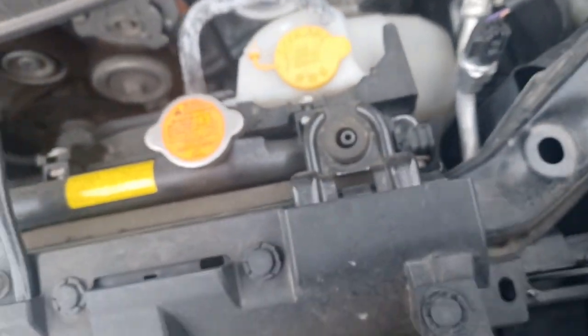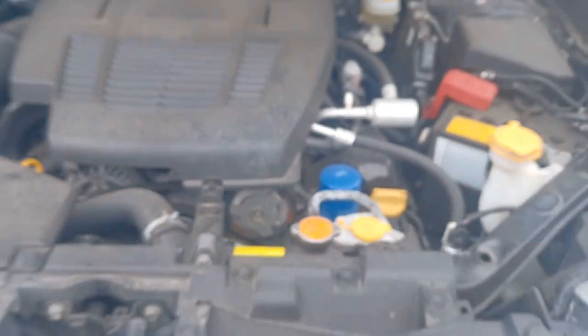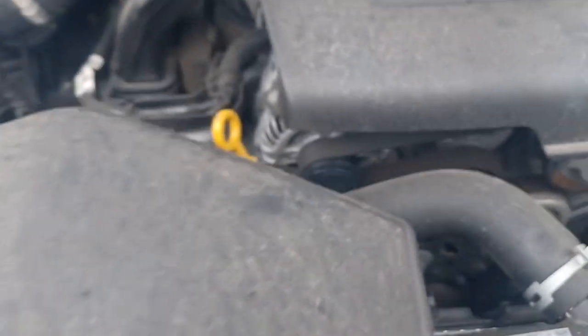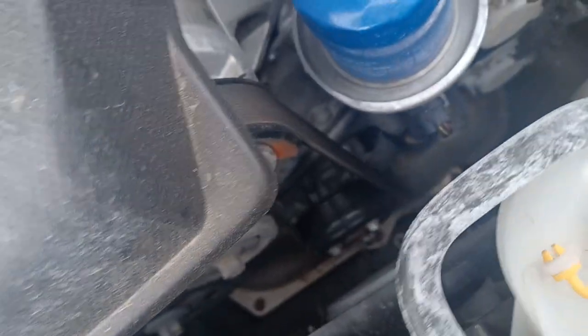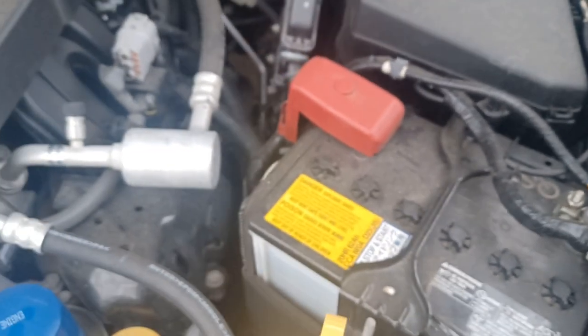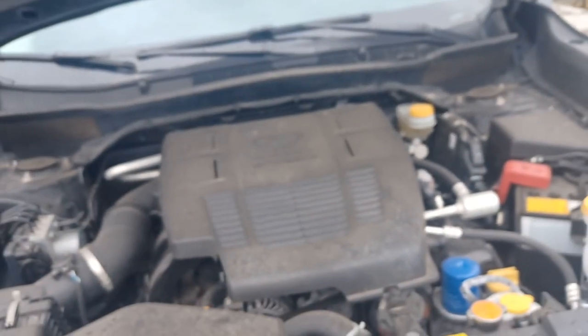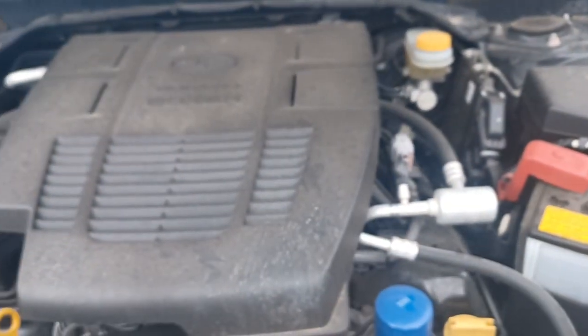Sometimes these Subarus don't come with block heaters, so that's good information to have just in case. This engine is in amazing condition — look at this engine, the belt is like brand new. See, belt is new, and there's your oil filter right there — how handy is that to change? I am not seeing a block heater... all Subarus, they do not come with a block heater — I think it's anywhere between $600 and $800 installed. You have to go to a Subaru dealer to get it installed, that is not something we can do here.